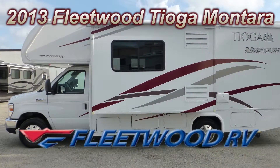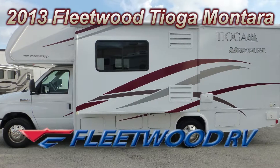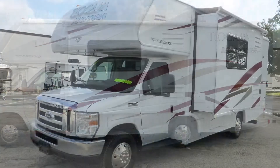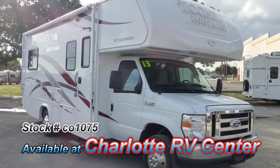This 2013 Fleetwood Tioga Monterra 25K is loaded with luxurious high-end features. At 31 feet long with a living room slide, you'll have more room for living and entertaining.